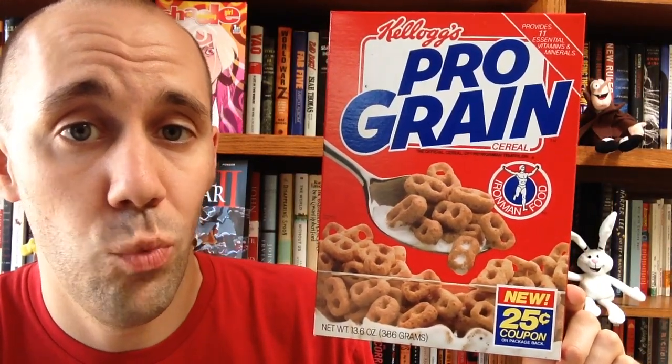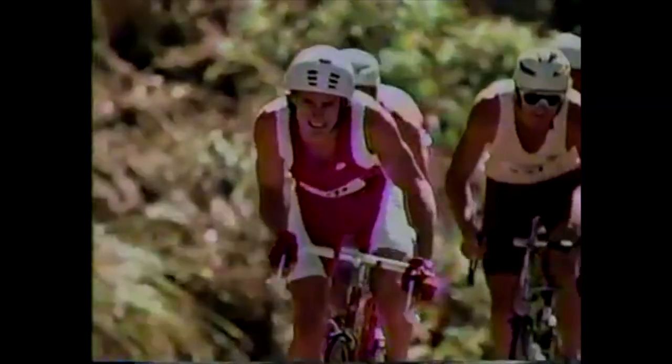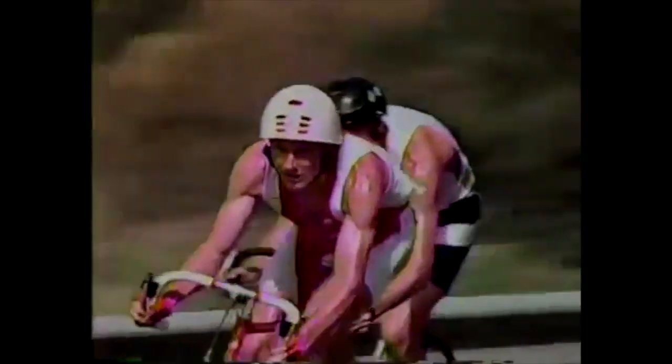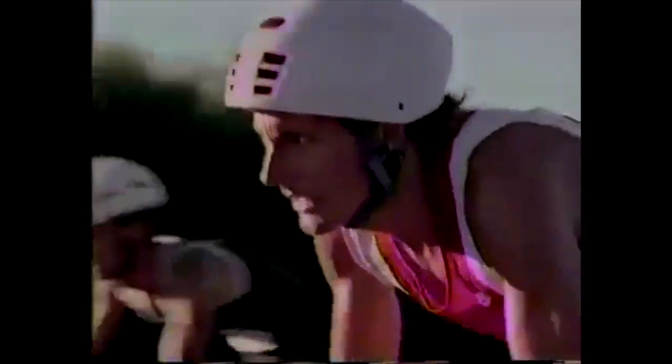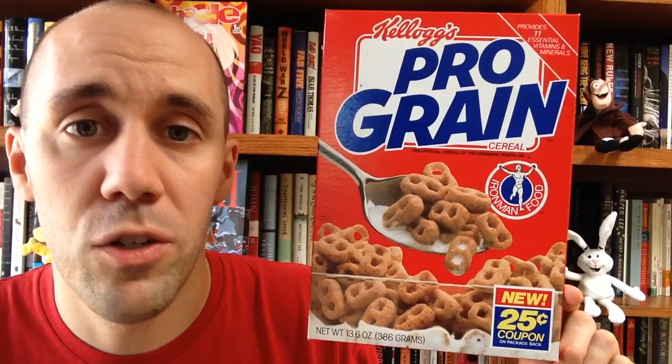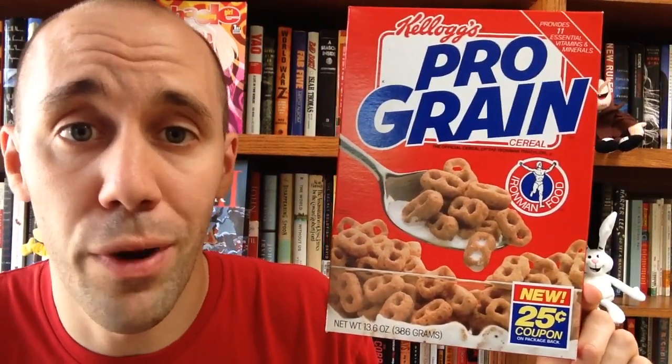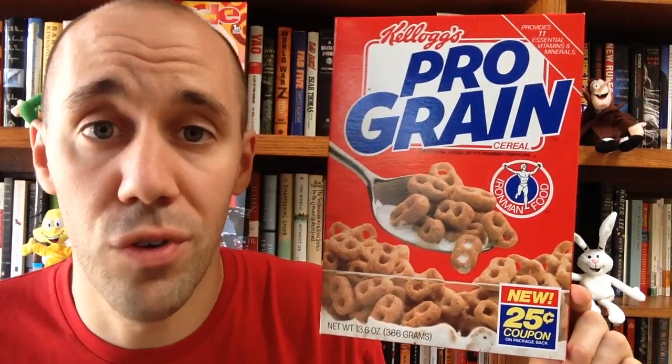Here's a cereal I talked about briefly in another video — Prograin. This was the official cereal of the Iron Man Triathlon, which is a weird way to sponsor cereal. Now this stuff didn't last too long, but it holds a special place in my heart because it was released only a few years after Kellogg's discontinued one of my favorite cereals of all time: C-3PO's. Prograin was essentially the same stuff, just rebranded. So it allowed me to relive one of my favorite cereals all over again, just with a lame name and lame box.